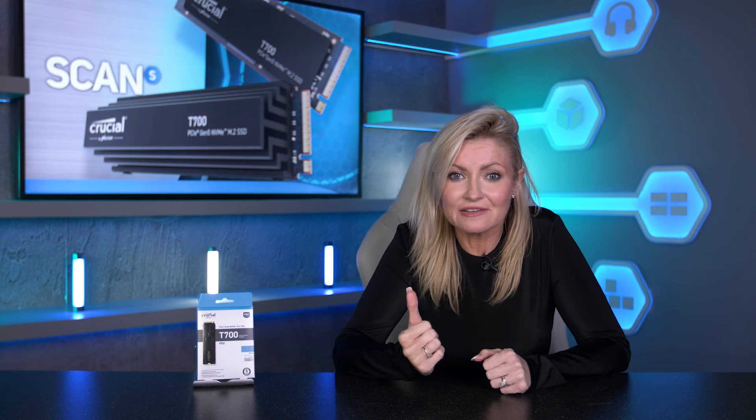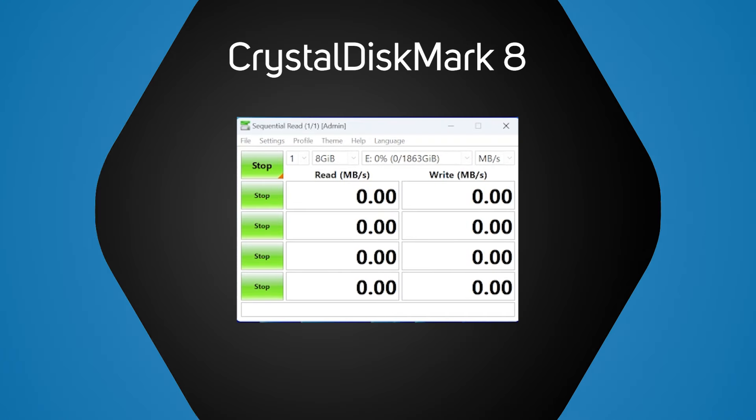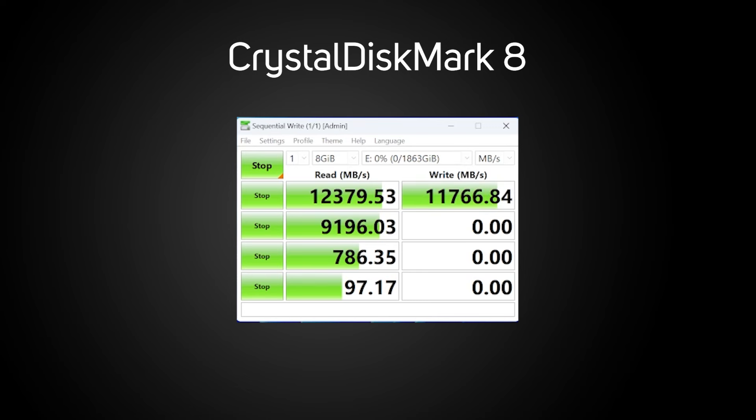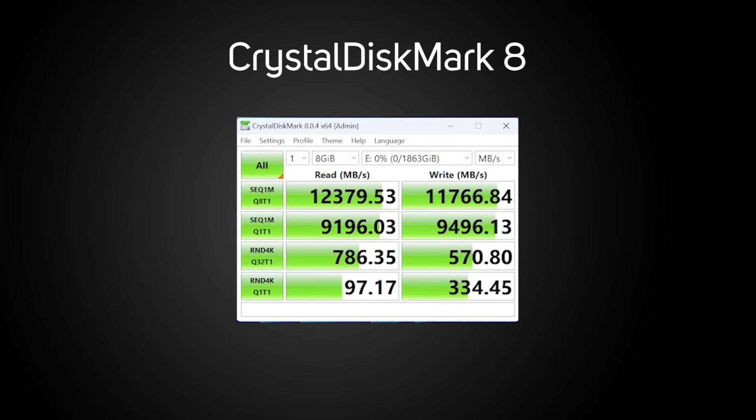CrystalDiskMark is a synthetic benchmark which shows how fast programs or game files can be accessed from the drive without bottlenecks. And as expected, the T700 does not disappoint at all, with our results showing an impressive 12,379 megabytes per second for the read, whilst the write speed comes in at a mighty 11,766 megabytes per second. Although that's just under the amount on the box, it's still super fast.